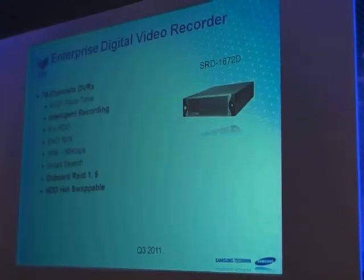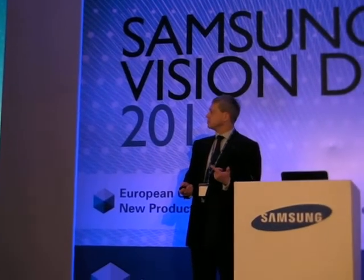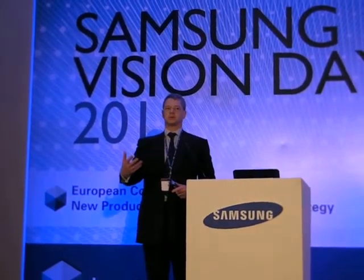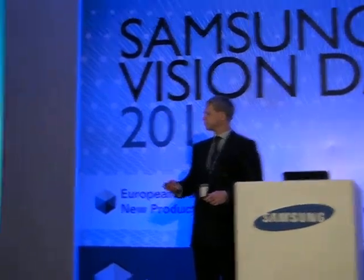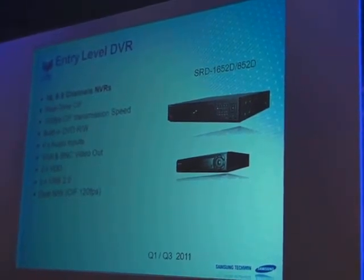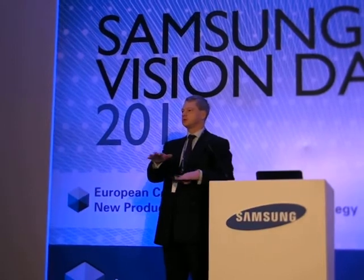Standalone DVRs — we're adding to our range with an enterprise DVR featuring onboard RAID with hot-swappable drives, and intelligent recording with built-in analytics. Metadata is saved and can be searched on the device — a great step forward for an enterprise-level system. We're also bringing out lower-cost DVRs with the same look, feel and quality as our successful current range — which achieved 90% in benchmark testing — but with some features removed to bring the cost down for broader market entry.